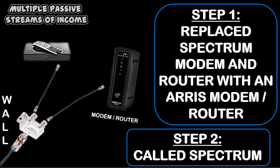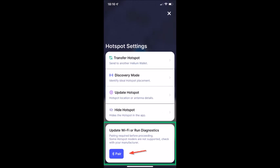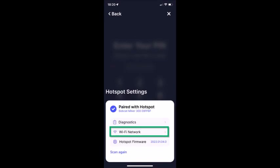Once the green lights were solid again, I needed to connect the Bobcat via wifi to the new Aris modem router. To do this, you have to put the Bobcat into pairing mode. Put the pairing pin into the pinhole on the back of the Bobcat for a few seconds until the light turns blue. From the Helium app home tab, click on the Helium device, then click the gear icon on the device tab, then click Pair. That's going to allow you to scan again — click Scan Again. The scan should locate the device; tap the device, then click wifi network.